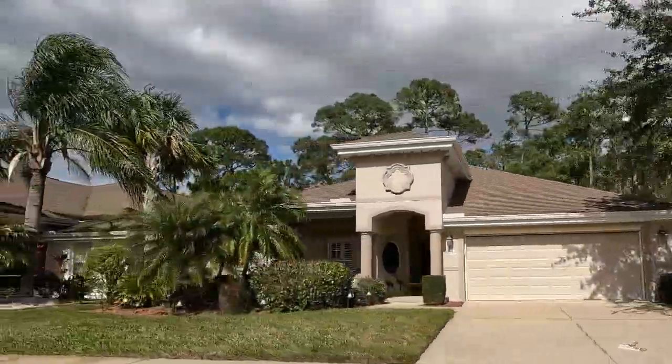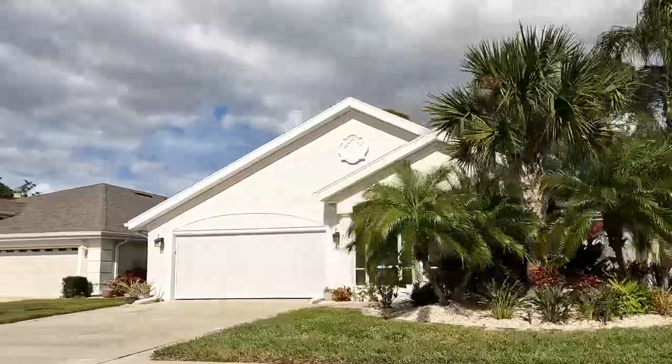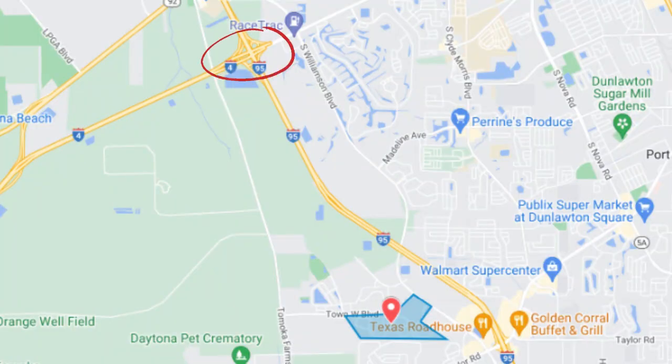If you are concerned about school zones, the kiddos will be zoned for Spruce Creek Elementary, Silver Sands Middle School, and Atlantic High School. If it's area amenities that you're after, you're going to love the location. You're five minutes from I-95 and I-4, and you're close to the Port Orange Pavilion and other shopping and dining options.